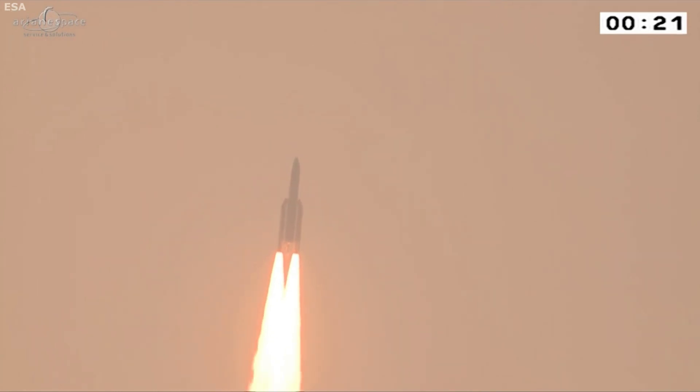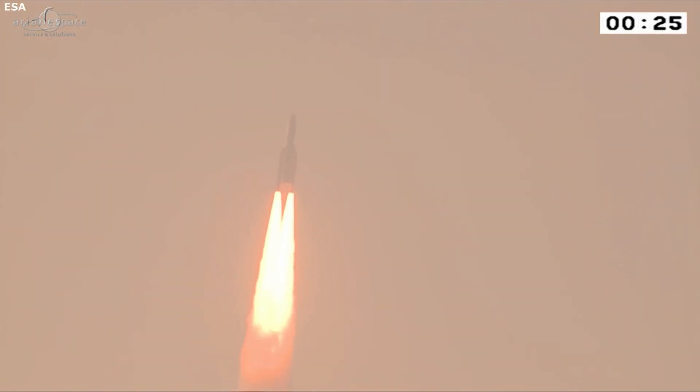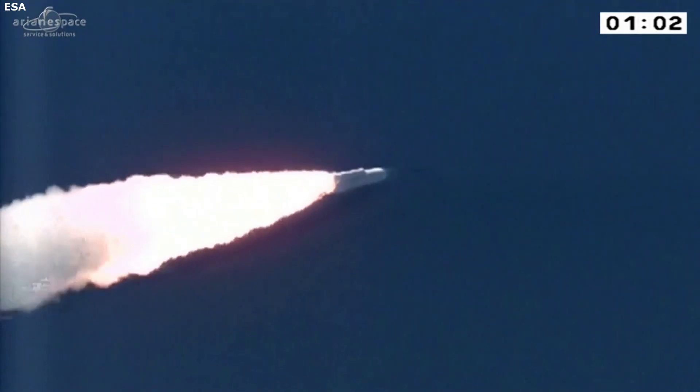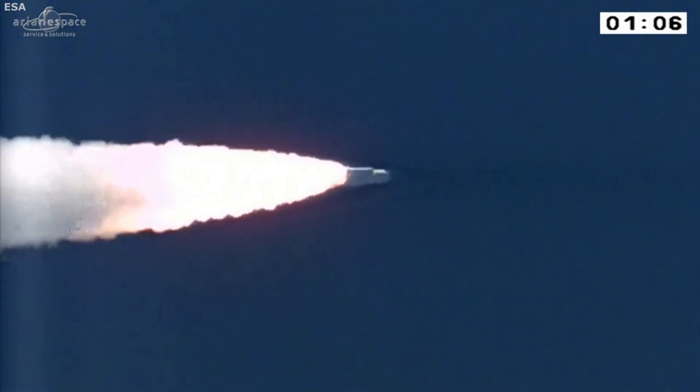Taking a look at the entire rocket, this specific model of the Ariane 5 comes in at 50.5 meters tall, 5.4 meters in diameter, and has a mass of 780 tons. This additional size features primarily propellant storage along with additional solid boosters, which provide the necessary power for missions of this distance and size.